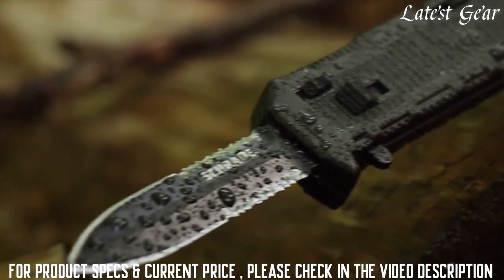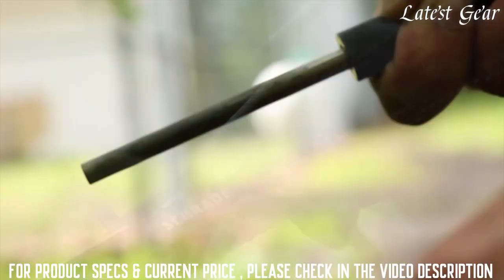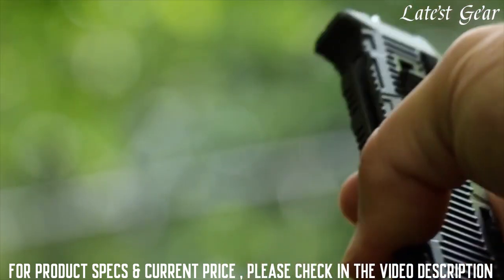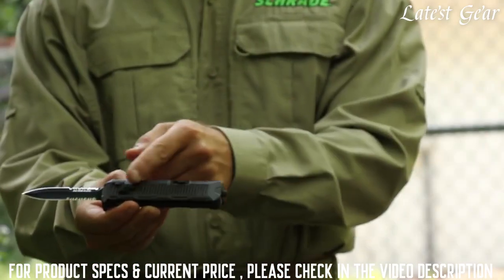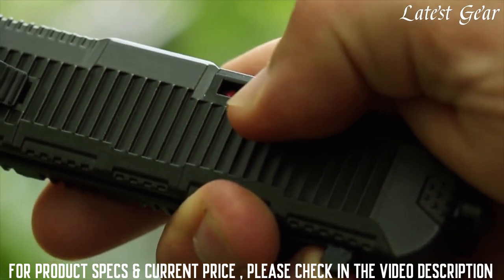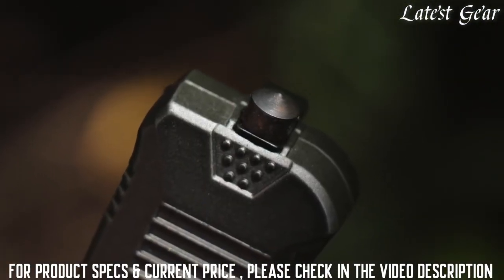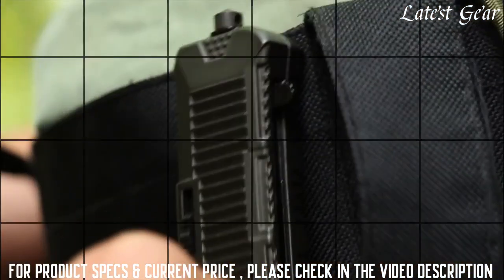Known for its corrosion resistant strength, the AUS-8 high carbon steel knows how to hold an edge and lends itself to easy field sharpening. Push the blade release forward to release the locking mechanism and use your thumb to retract the blade back into the black aluminum handle, well ridged for a good grip. Be sure to slide the safety forward until the red indicator disappears to secure the blade. The tough weather resistant aluminum handle also serves as a glass breaking tool, thanks to its hardened tip. A steel clip gives you a choice of carry options, clipped to either pocket or gear.